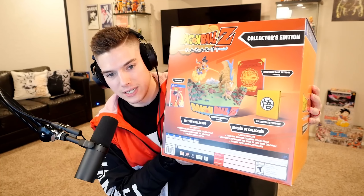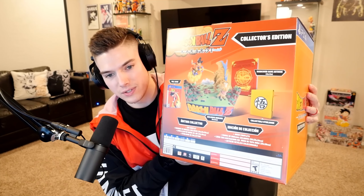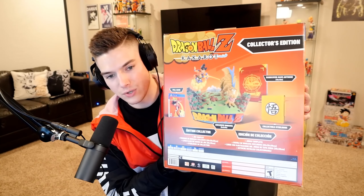Yeah, that's what I figured was in this — we got this massive Dragon Ball Z Kakarot box. I don't even remember what's in this. Oh, this comes with a hard — wait, a hardcover game art book, collectible still book, that massive diorama, and then the actual game itself. Let's hop in.